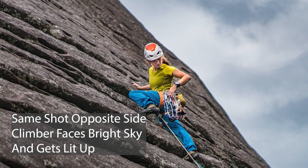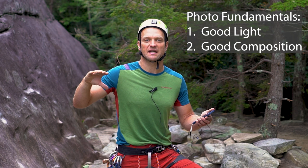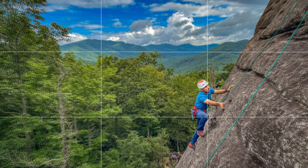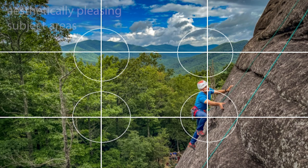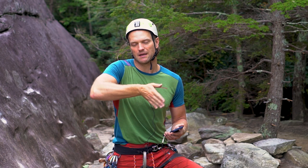The second thing to think about is proper framing, or what professional photographers call composition — having a nice aesthetic layout in the photo of the climber, the landscape, and the rock. Understanding the rule of thirds, where you divide the frame into thirds both vertically and horizontally, and trying to get the climber or points of focus where those lines cross, will help you get a nice aesthetic shot. Some cameras can set up that rule-of-thirds grid for you, but you can also just eyeball it.